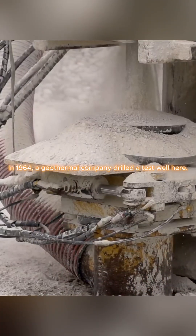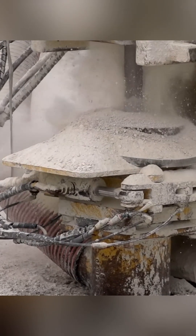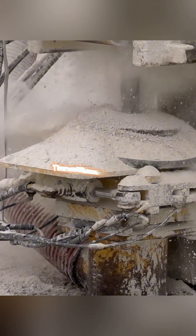In 1964, a geothermal company drilled a test well here. They hit hot water, but it wasn't usable. The well was left uncapped.